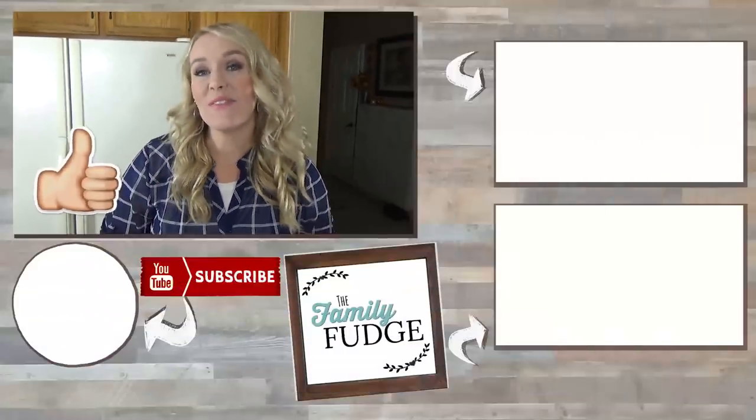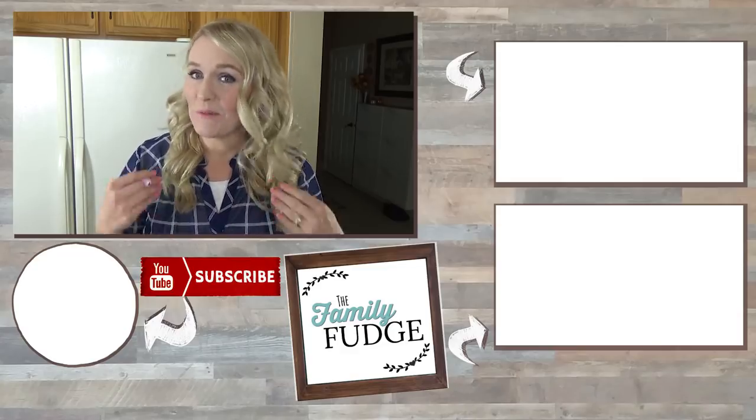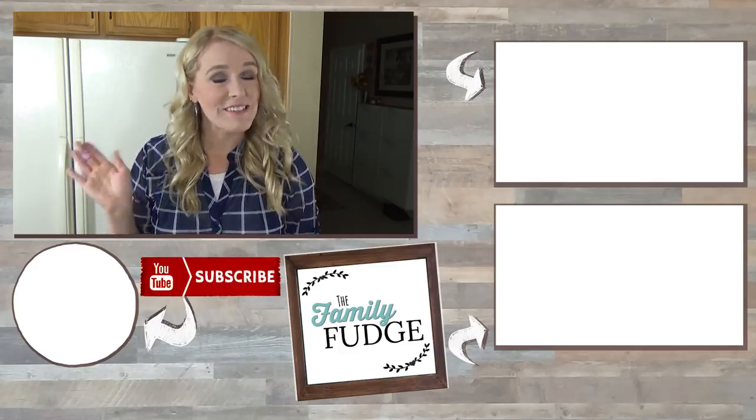Okay friends, I hope you found this video helpful today. If you did, could you please give it a big thumbs up? And don't forget to subscribe if you're not already. I really like packing school lunches and I can't wait to share more ideas with you. Thanks for watching and I'll see you next time.